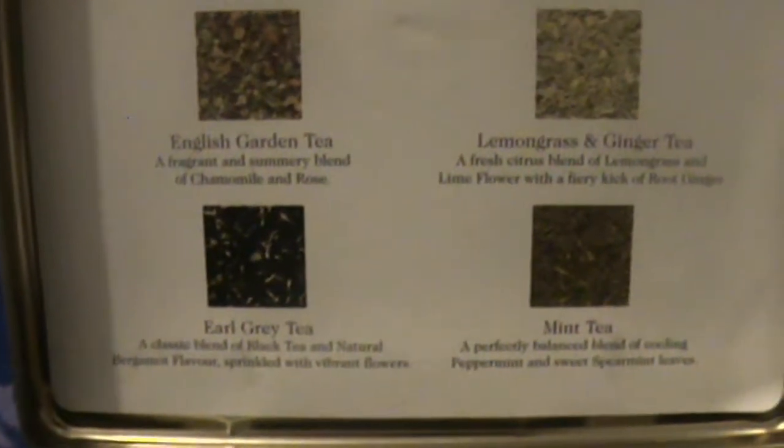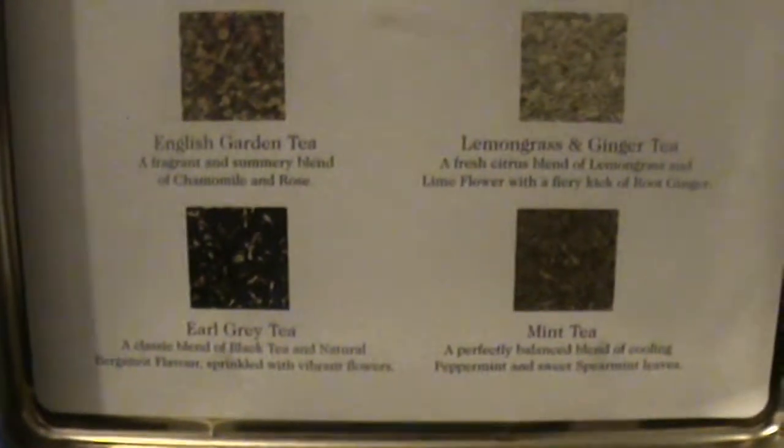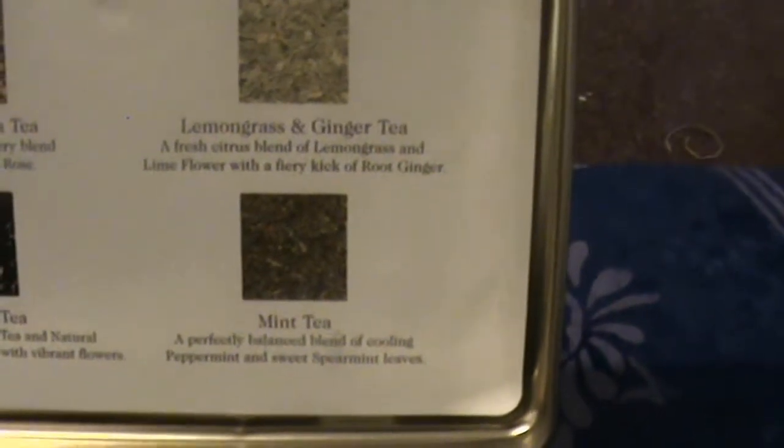The English garden tea is a fragrant and summery blend of chamomile and rose. The lemongrass and ginger tea is a fresh citrus blend of lemongrass and lime flower with a fiery kick of root ginger. The Earl Grey tea is a classic blend of black tea and natural bergamot flavour, sprinkled with vibrant flowers. And the mint tea is a perfect balanced blend of cooling peppermint and sweet spearmint leaves.